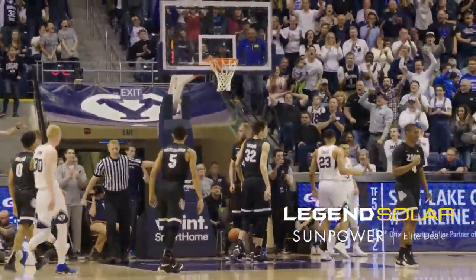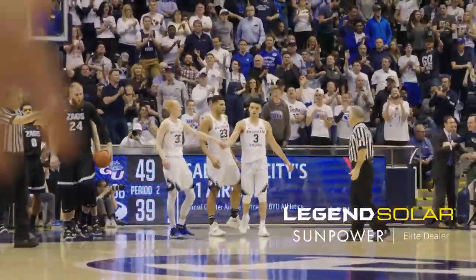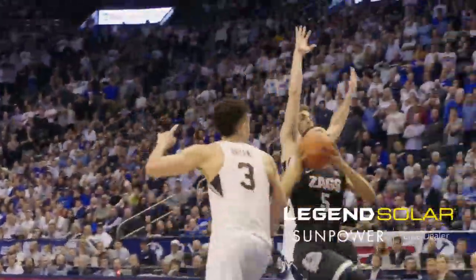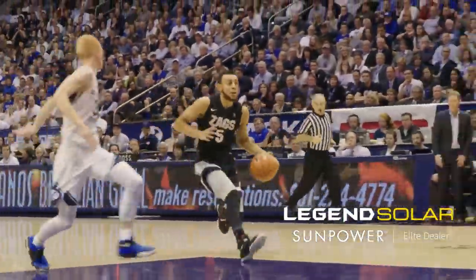Melson, cross court, Williams-Goss, drive, reverse lay, and good, just like that. Four in a row, Nigel Williams-Goss with 11, down 12, 49-37. Look out of it, Bryant down the left side of the lane, right to the rim, and one! Karnowski got him!